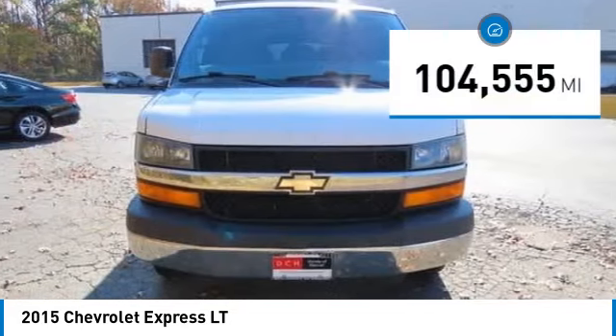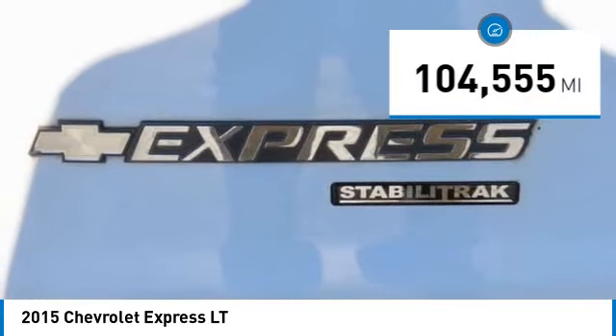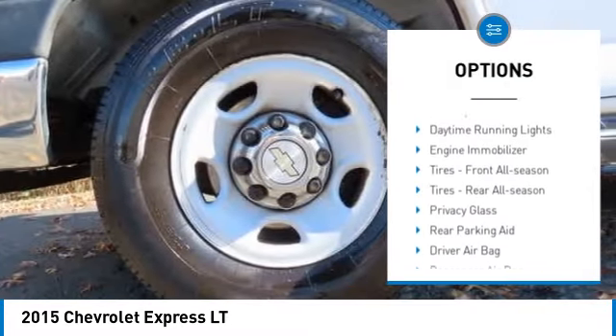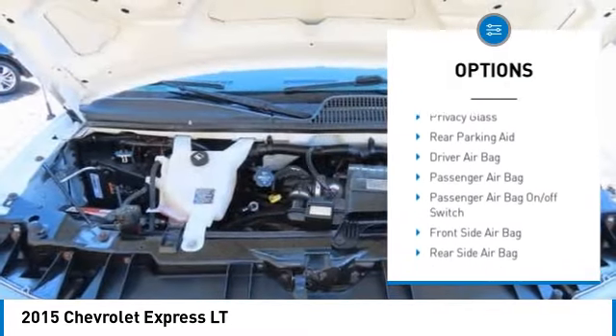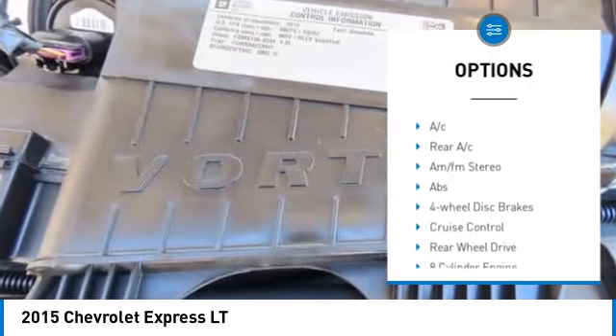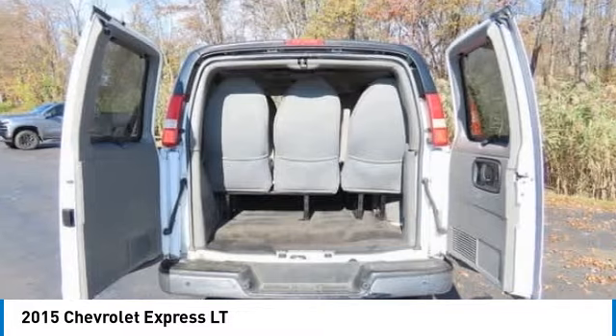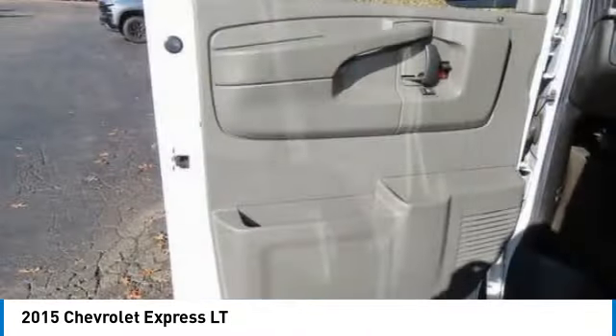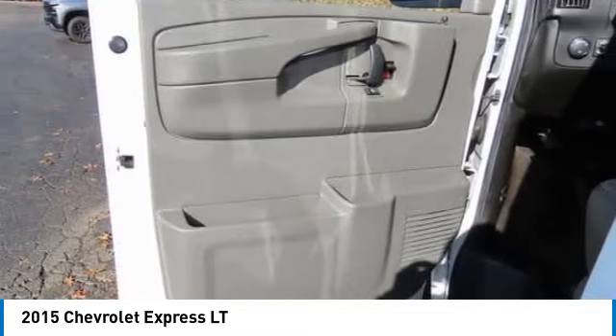This vehicle has less than 105,000 miles. Here are some of this vehicle's great options: tire pressure monitor, heated mirrors, traction control, stability control, daytime running lights, engine immobilizer, front all-season tires, rear all-season tires, privacy glass, rear parking aid.